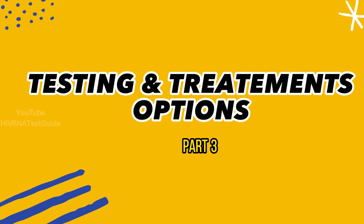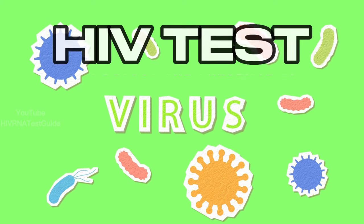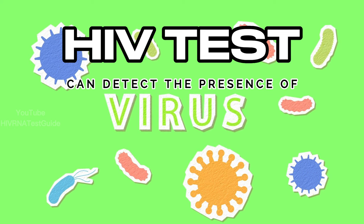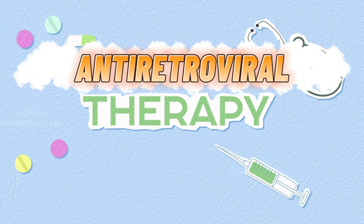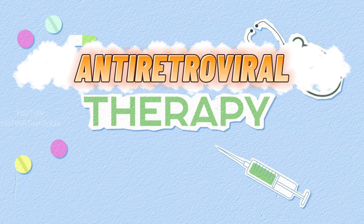Part 3 – Testing and Treatment Options. If you think you may have been exposed to HIV, it's important to get tested as soon as possible. HIV tests can detect the presence of the virus in your body even before symptoms appear. These treatments typically involve a combination of medications known as antiretroviral therapy, or ART. ART can help reduce the amount of virus in your body, improve your immune system function, and reduce the risk of transmitting the virus to others.